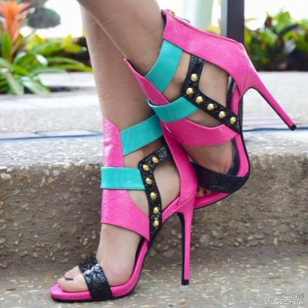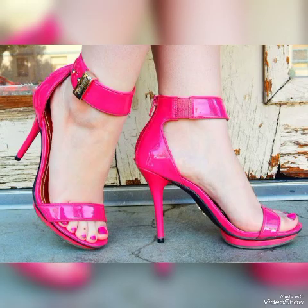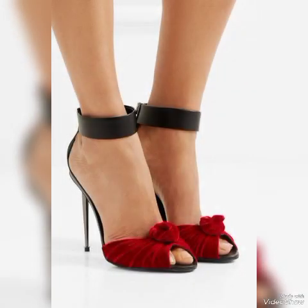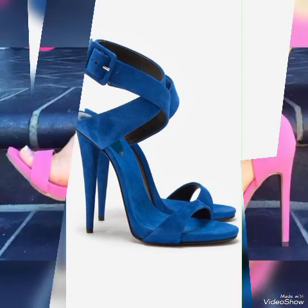Friends, if you like my video then share it with your friends, family, and relatives. Also tell me in the comment section how you liked the video and the designs. Goodbye friends, see you in the next video about high-heeled sandals from different countries. Allah Hafiz.